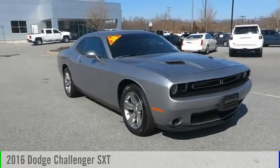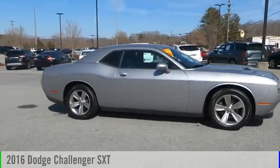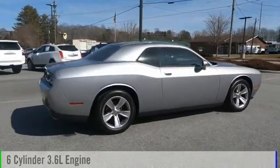Looking for the right vehicle? Check out the 2016 Challenger. This vehicle is powered by a rear-wheel drive, six-cylinder, 3.6-liter engine.